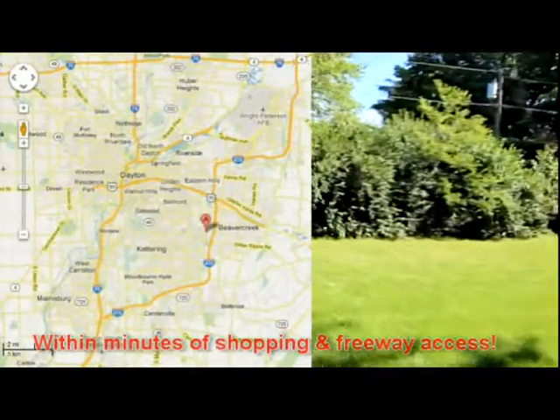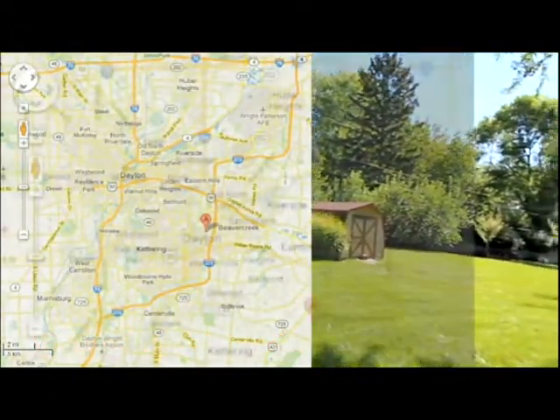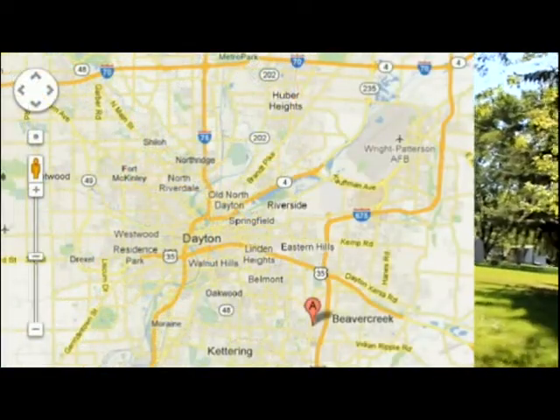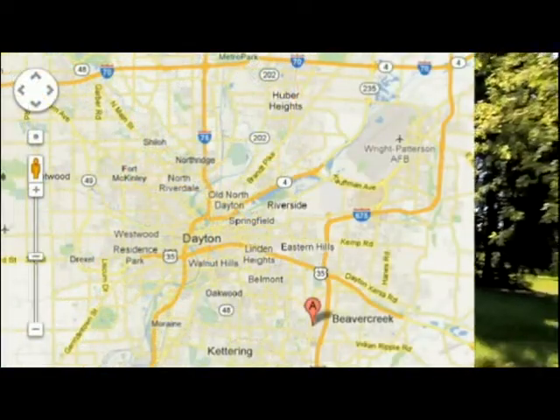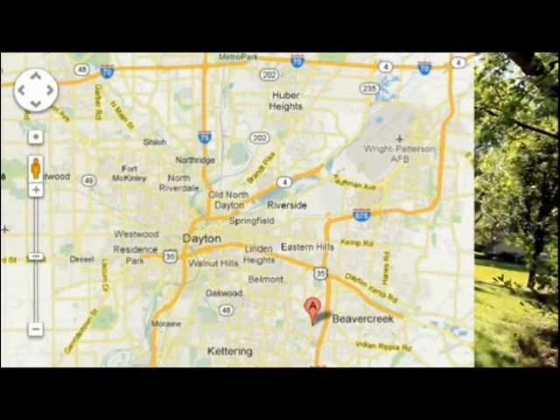An ideal location just minutes from shopping, entertainment, and freeway access, with quick access to downtown Dayton, many of the area's universities, and Wright-Patterson Air Force Base.